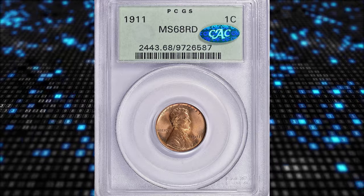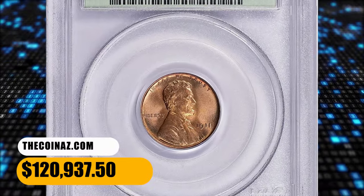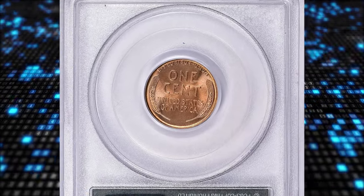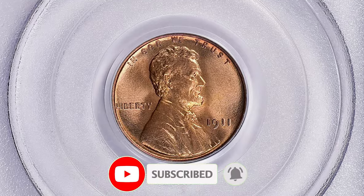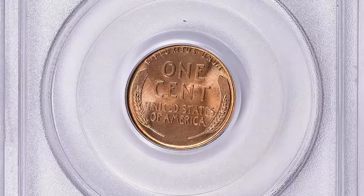It was sold for $120,937.50 with buyer's fee. If you have any questions or want to share your own numismatic discoveries, please feel free to leave a comment below. And as always, keep your eyes peeled for those hidden treasures in your coin collection, because you never know when you might stumble upon the next big find.